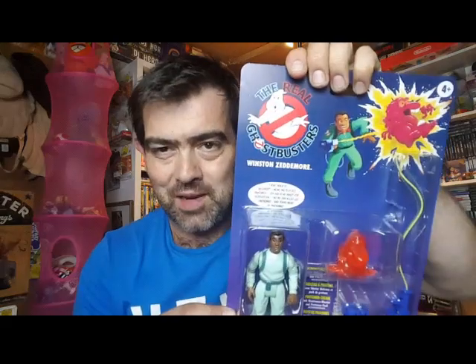It's only taken them 35 years or so, but never mind — the error has been corrected. But yes, Winston Zedmore — Winston Zedmore. Winston... Kenner, how could you make such a big mistake.